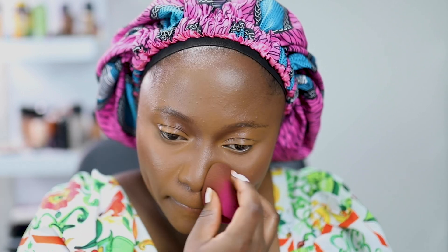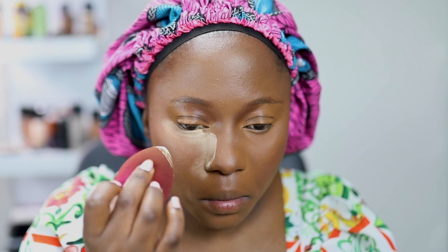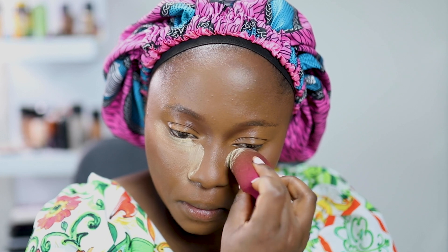Now I'm going in with my beauty blender to blend and pat my under eye area before going in to set it, because I want to avoid creasing. I'm setting it with my Charlotte Tilbury Flawless Filter powder. Then I'm going in with some powder — I use my Laura Mercier powder for this to bake and just to catch the fallout.